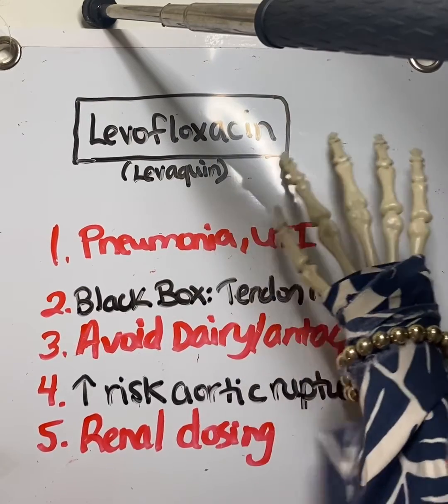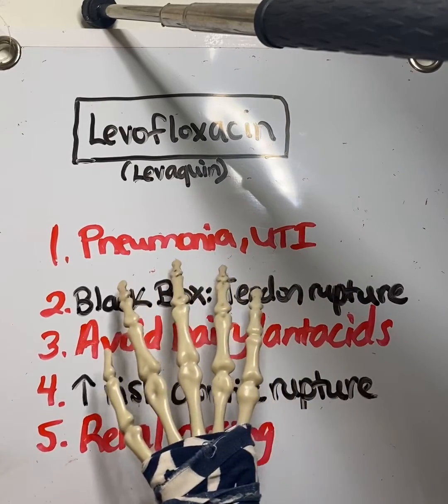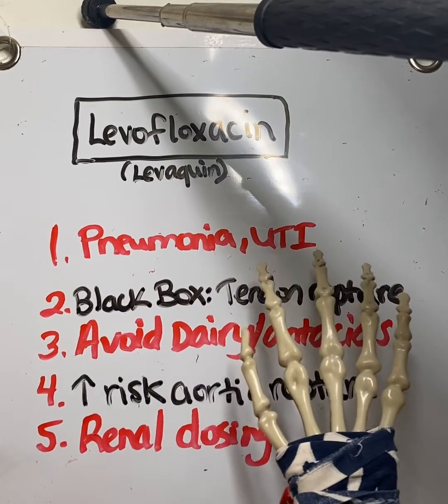This is an antibiotic that we typically save for more serious infections. It is used to treat pneumonia and urinary tract infections, but it also treats things like prostatitis and kidney infections, also known as pyelonephritis.